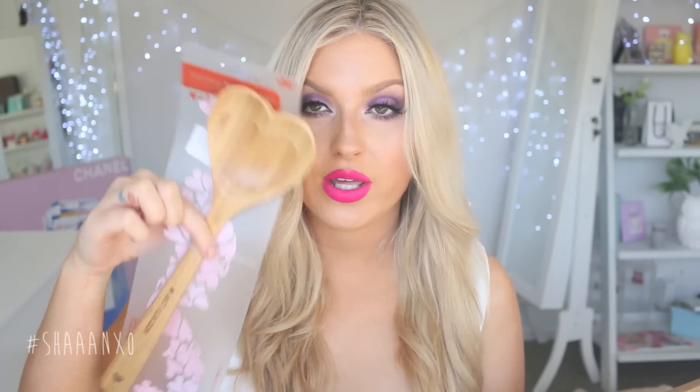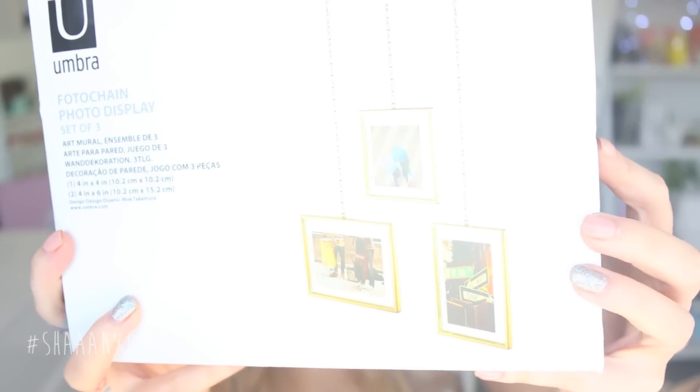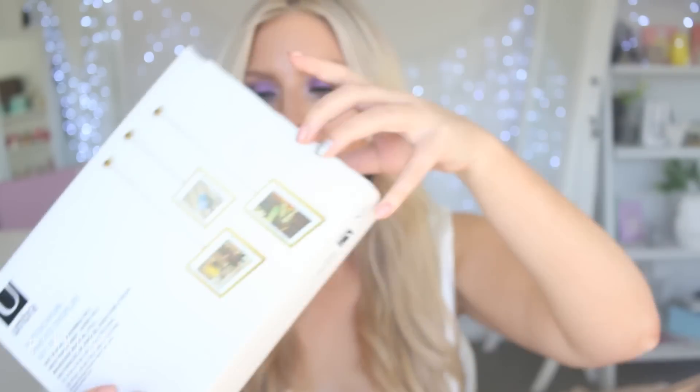I also got another wooden spoon and it is a love heart spoon and it says 'make with love' on the handle. I thought it was really really cute. And I actually needed a new wooden spoon because my last one I accidentally pushed into my Vitamix too far. I also got this Umbra photo chain photo display set of three — it's just like three hanging photo frames. I thought it was so cool but I have no idea where I'm gonna put them yet so I'll have to find a spot in my house.